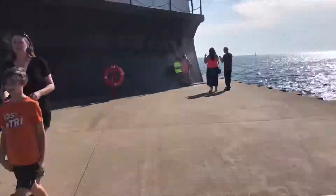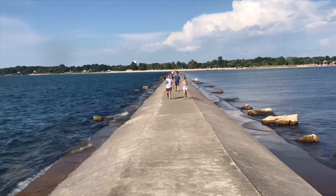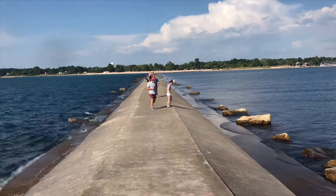You guys are taking forever. Also, did you notice how this side is so rough and dark and this side is so nice and light and calm?